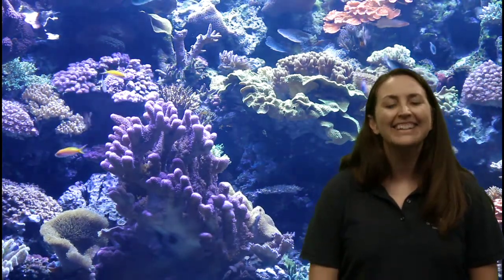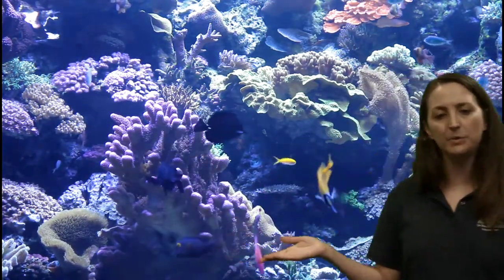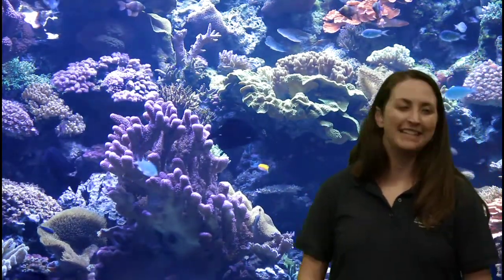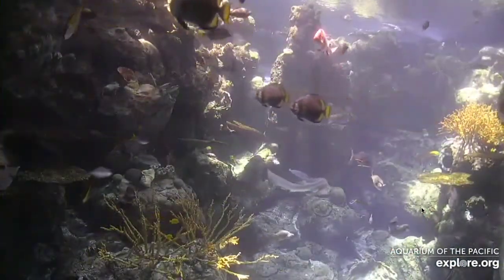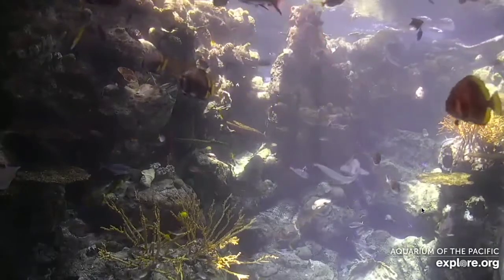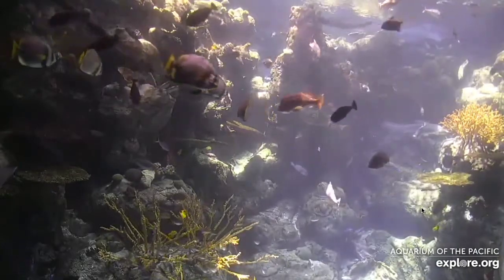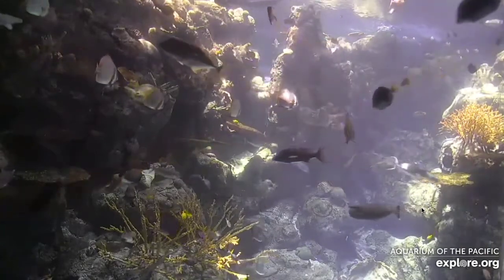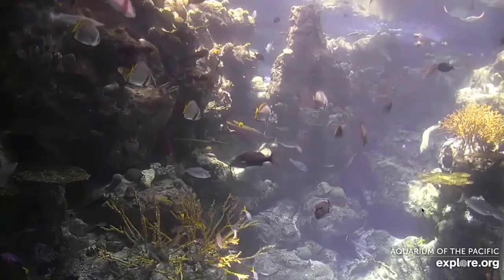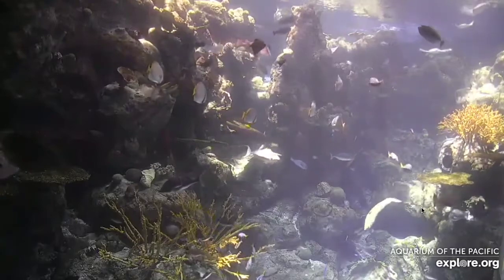Looks like we've run out of time. It's been fun exploring coral reefs, the animals, and some of those ways that we can protect our coral reefs. Thank you so much, everyone. I hope you have a wonderful rest of your day. Thank you.